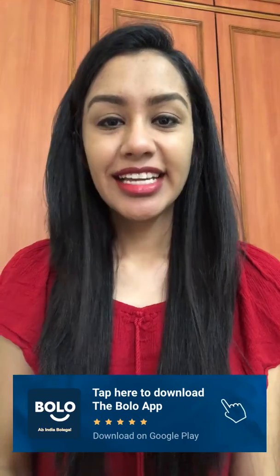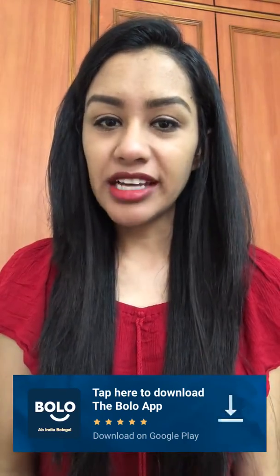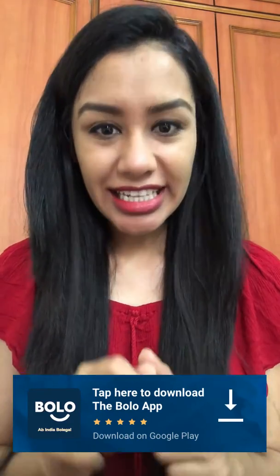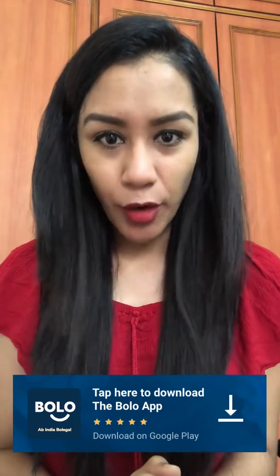So according to me, for dry hair this serum is affordable and the best. You can also ask any question about beauty and fashion on the Bolo app — there is a link in the description box.